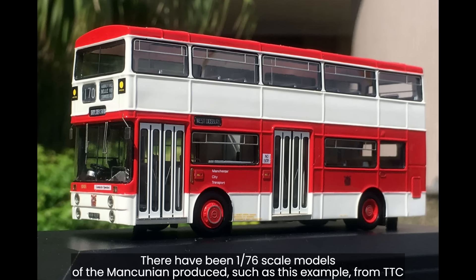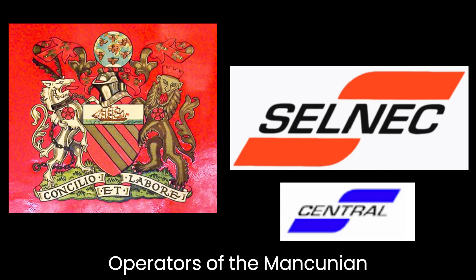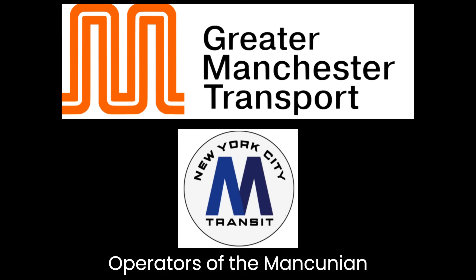We can only hope that more of these beautiful Mancunians will be restored in the future. When you look at the Mancunian, there's something about the proportions that makes it such a great bus to look at — the size of the side windows, the height of the front windshield, it all just works together so well. When I look at the interior, it seems a bit spartan; it looks like they may not have put as many design innovations into the interior as they did to the proportions of the bus. So if you have ridden on the Mancunian, let me know if that's true or not.